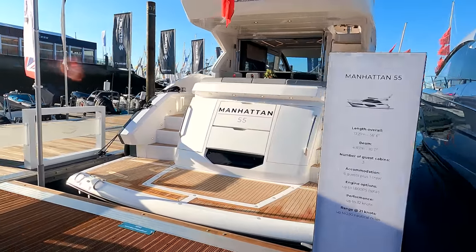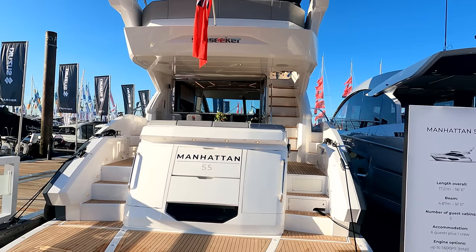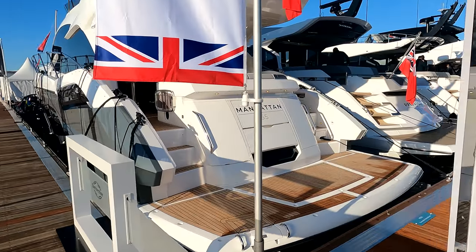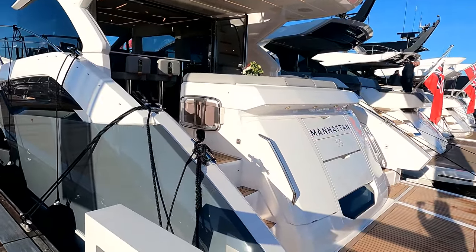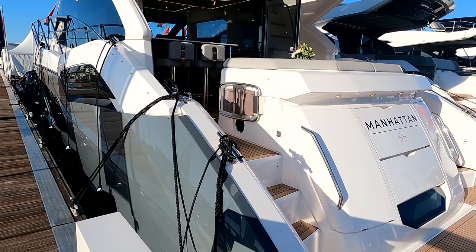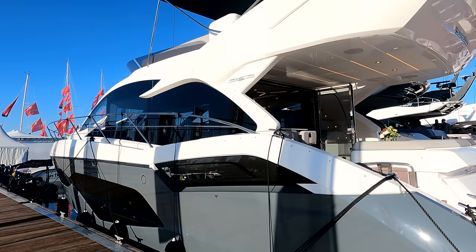On the back here we have a hydraulic bathing platform that will lift 300 kilos, suitable for a Williams 325 jet rib. We of course have the beach club package as well — we'll have a look in a sec on the platform there with the barbecue and shower package. Part of the Mediterranean pack, we've got things like the secondary low level cleats down here and some docking winches up in the cockpit. We'll see all of that in a little bit more detail when we step on board.